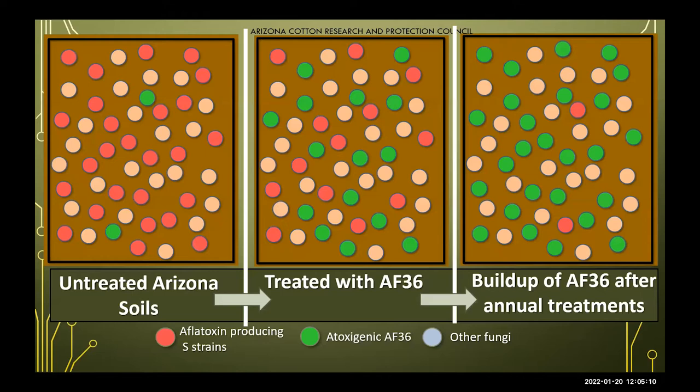This is a slide we like to use to show growers and PCAs how AF-36 works within the soil. Think of each section as a soil community analysis at three different time points. The first shows our untreated Arizona soil community: red represents aflatoxin producers, green is the atoxygenic strain AF-36, and light pink is any other fungi in your soil. You'll notice that the atoxygenic AF-36 is already present in untreated soil, as we've found it endemic and naturally occurring in all soil samples taken, though at lower levels in some than others.